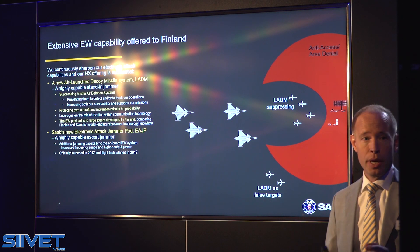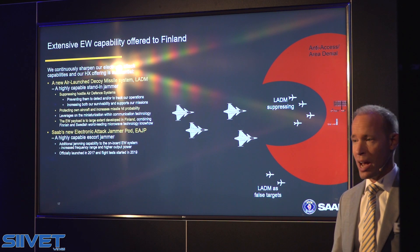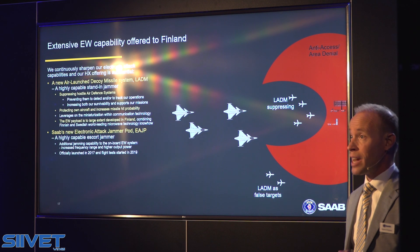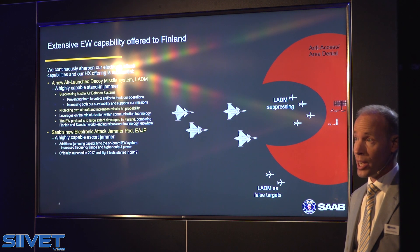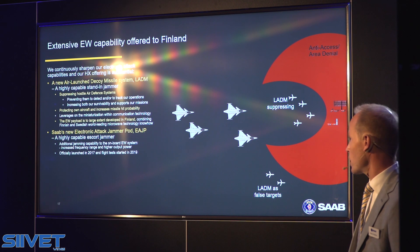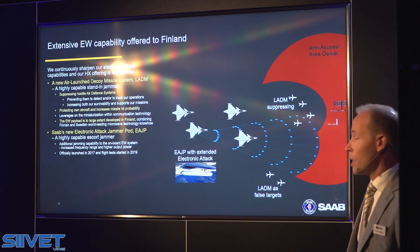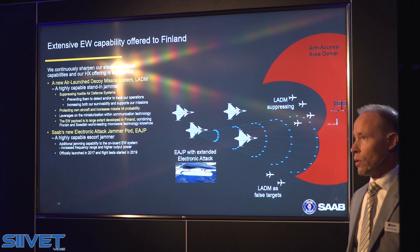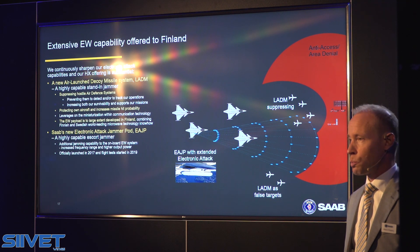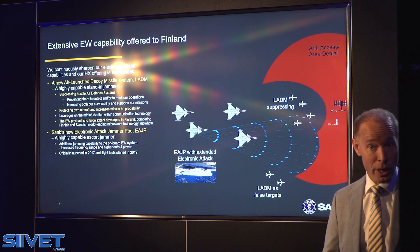we have also included the electronic attack jammer pod that we officially launched in 2017. And we are now in the flight test phase, initiated last year. And this is yet another addition on top of the onboard system. It works to create this type of corridor, with additional output power as well as a broader frequency range.